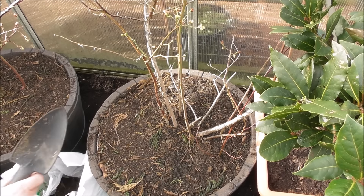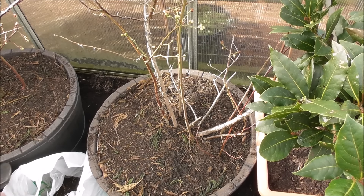All this pine needle mulch is from around my conifer at the bottom of my garden.